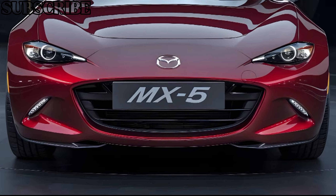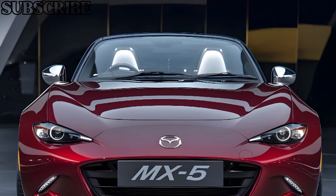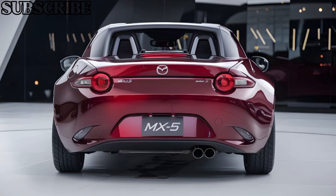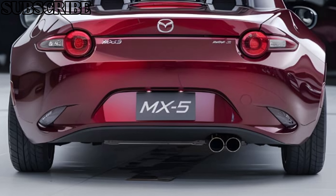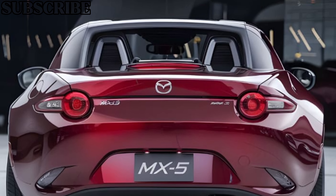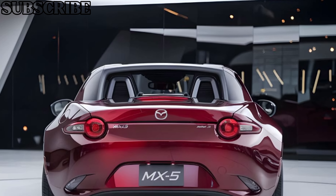The manual transmission, with its short-throw gear lever, enhances the overall driving experience, while the smooth automatic option ensures a relaxed ride for those who prefer it. The 2025 MX-5 truly shines in its simplicity and driving dynamics, proving once again that you don't need massive horsepower to enjoy a thrilling ride.